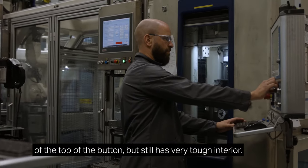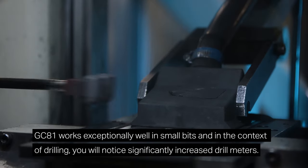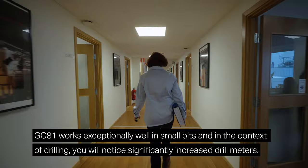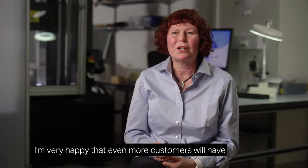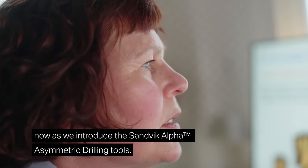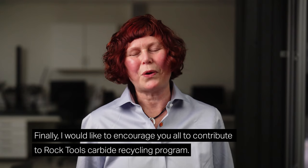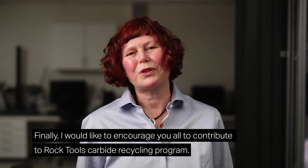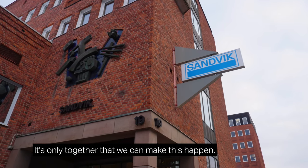The gradient carbide GC-81 is designed to further improve wear resistance at the top of the button, while still having a very tough interior. GC-81 works exceptionally well in small bits and in drilling you will notice significantly increased drill meters. As one of the Power Carbide inventors, I'm very happy that even more customers will experience the Power Carbide performance as we introduce Sandvik Alpha Asymmetric Drilling Tools. I would also like to encourage you all to contribute to the Rock Tools carbide recycling program — it's only together that we can make this happen.